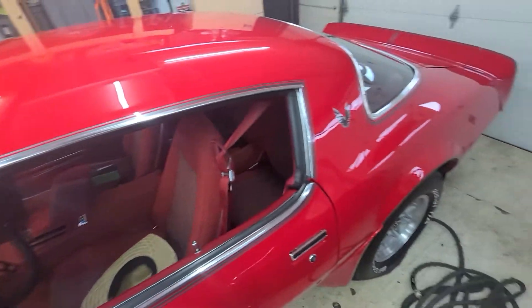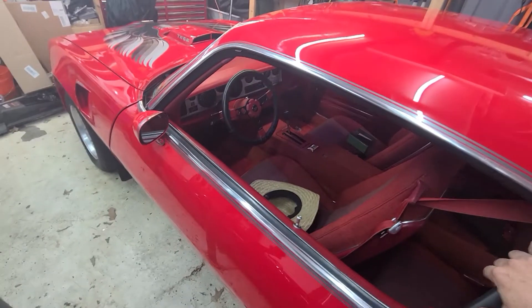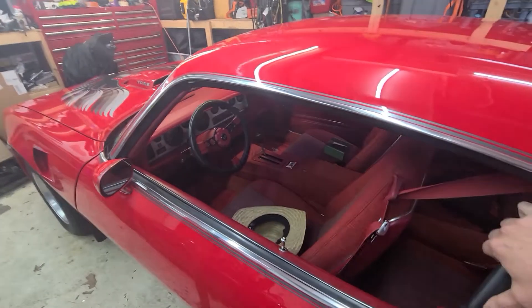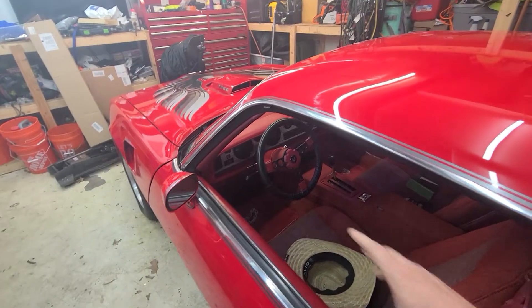That is the biggest thing, and it's not as big of a job as it sounds. Probably this fall, maybe this winter. The other thing is no AC — it's an original AC car, but there's no AC in it now. So I'm going to do a vintage air system.